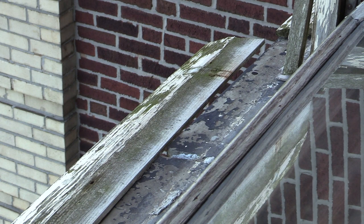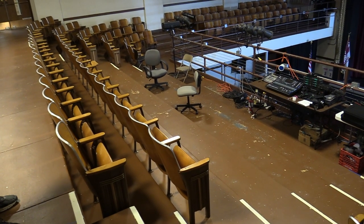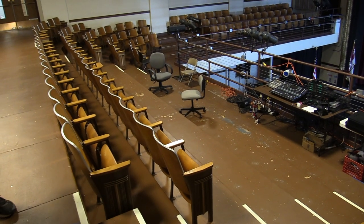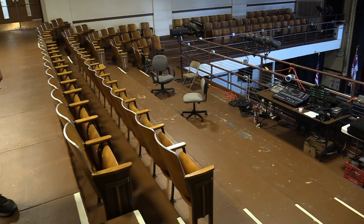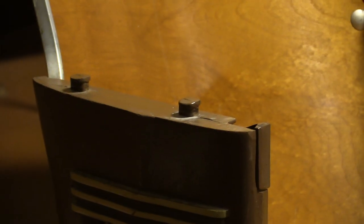These are the original — not original 1922, but 1966 — windows on the north side of Harding. They're in need of a lot of repair. We had three rows of aisle seats here that were broken and had to be removed throughout; we have a couple missing because they've broken over the years.